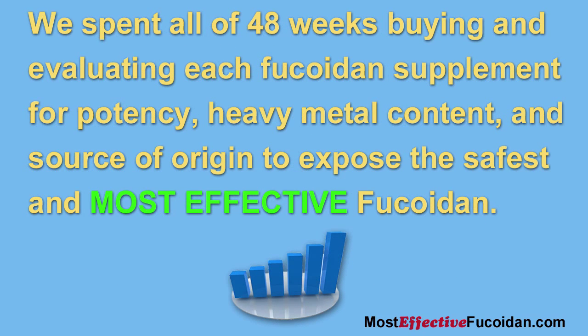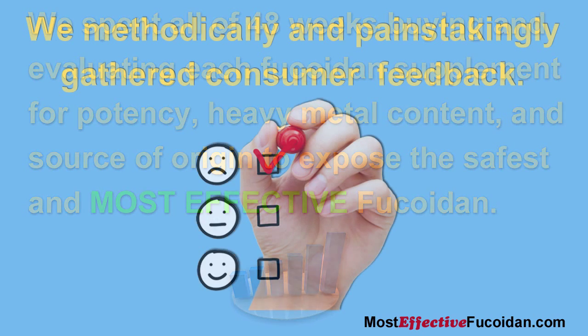First, we spent 48 weeks buying and evaluating each fucoidan supplement for potency, heavy metal content, and source of origin to expose the safest and most effective fucoidan.